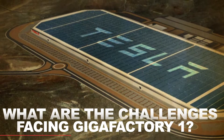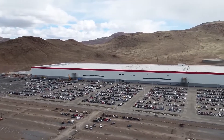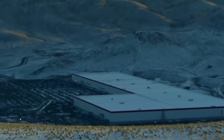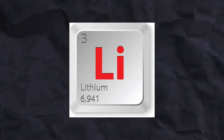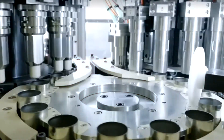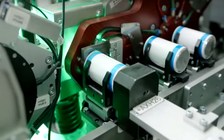What are the challenges facing Gigafactory 1? While Gigafactory 1 is an impressive feat of engineering, it also faces several challenges. Firstly, the factory's high production targets put pressure on the supply chain for raw materials such as lithium, cobalt, and nickel. These materials are used in the production of batteries and are subject to price fluctuations and supply chain disruptions.